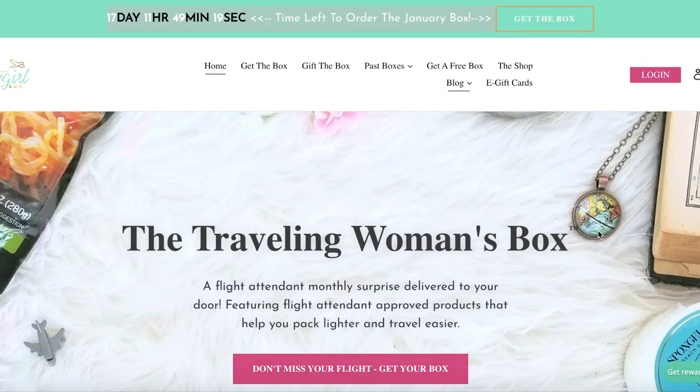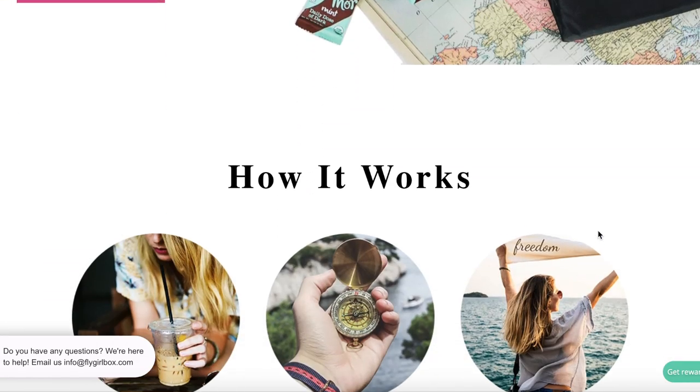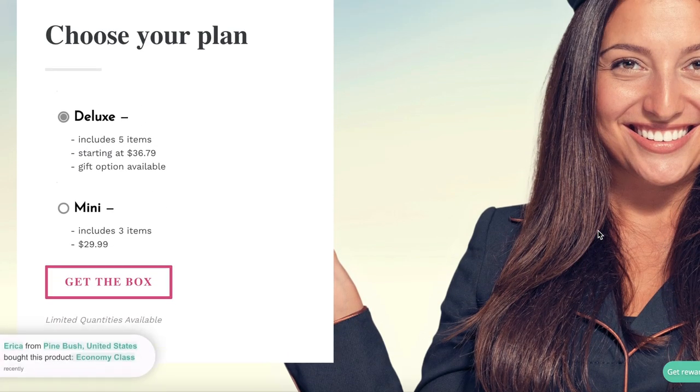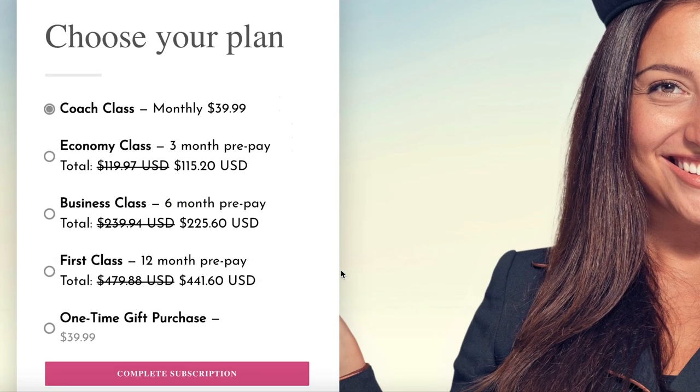Although it is too late to order the deluxe box for December, the January box is right around the corner. Each deluxe box comes with five travel items, which include an item for your suitcase or purse, one item for your lunchbox, a snack or food item, and one travel-sized toiletry or beauty product. You can also order the mini box, which includes three items. Subscription options include coach class at $39.99 per month, economy class with a three-month prepay for $115, business class at $225 for six months, or first class at $441 for a full year.